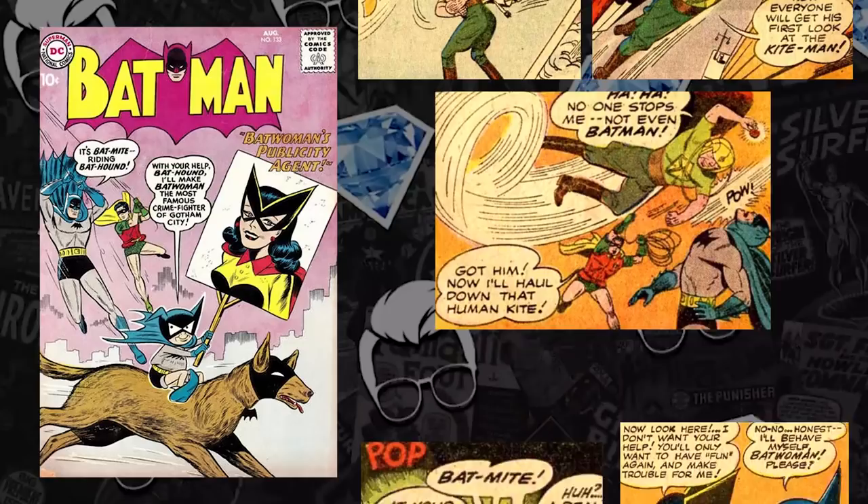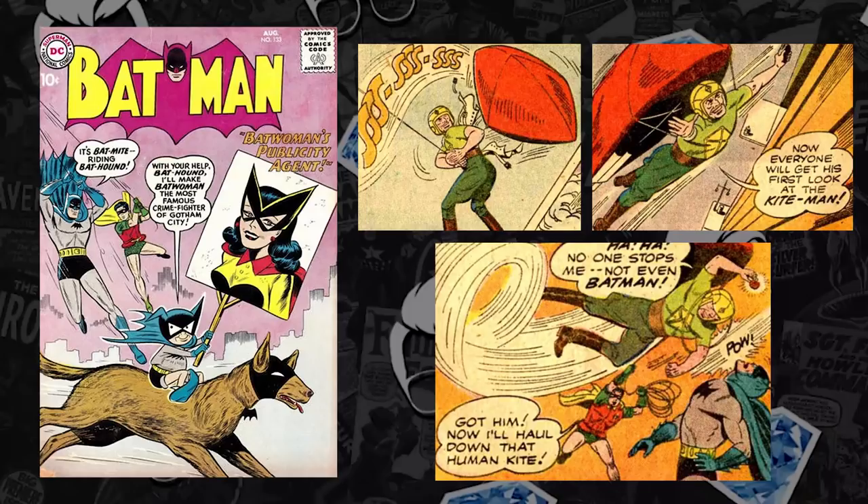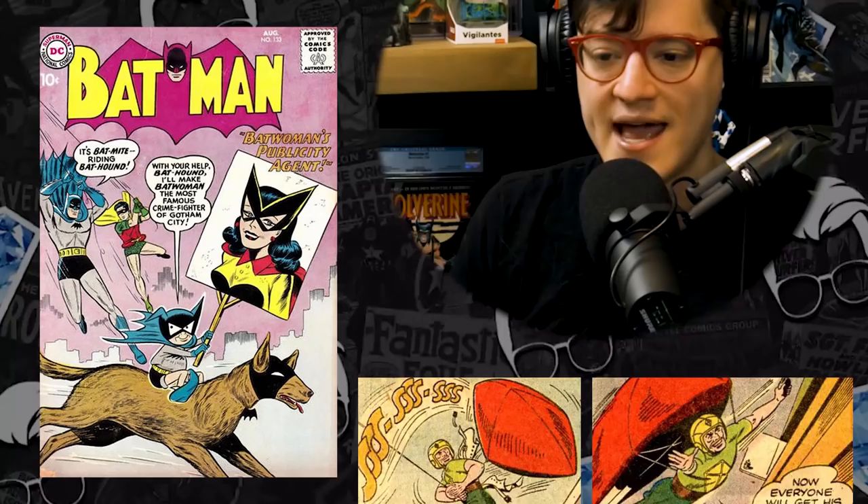Moving on to number 4, we have Batman issue 133 — the third appearance of Bat-Mite, but the first appearance of Kite Man. Kite Man is one of those Batman villains that's so ridiculous — he literally just has a kite that transitions to other types of weaponry. Since his debut he wouldn't be reutilized for over 12 years, and when he was, it was always as something funny. He gained popularity in the Harley Quinn animated show, and Tom King incorporated him in his run, gave him a backstory — proving that any villain, regardless of how ridiculous, has a redemption quality that if the writing is perfect, can make him a highlighted character.